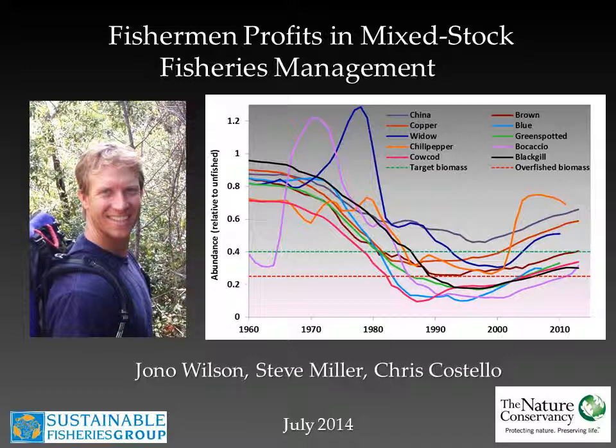In particular today I'll be talking about fishermen profits in mixed stock fisheries management. Managing mixed stock fisheries can be a complicated task. Some stocks are highly productive while others are less productive — we call these strong stocks and weak stocks respectively. Managing to ensure that no stock is overfished is difficult in that these species can overlap in space and be caught together with non-selective gears such as trawls. What I'm going to present today is a conceptual framework for how to think about the costs and benefits of these alternative management approaches used in mixed stock fisheries.